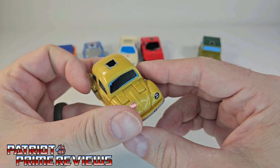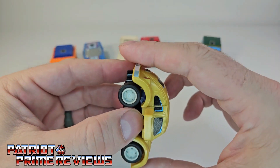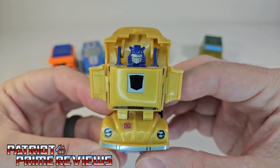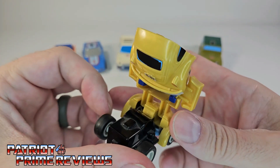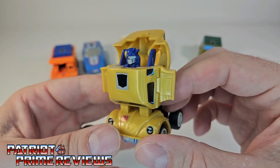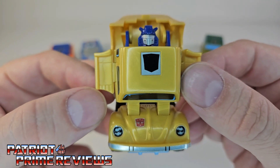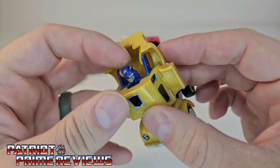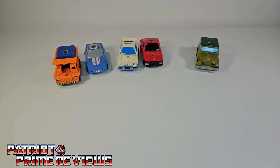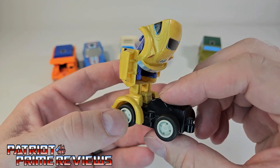That's pretty much it for vehicle mode. Now let's get into transformation — super simple. You flip up the sides, bring the undercarriage down, press that in, and flip the back section. And there you have Gold Bug in robot mode. Gold Bug was the only one I had as a kid, and I remember after getting him I was so disappointed. Their robot modes are just so lacking — there's no articulation whatsoever. The gimmick works the same in robot mode: you pull him back, let him go, and he takes off. So you've got the pull-and-go gimmick in both robot mode and vehicle mode.